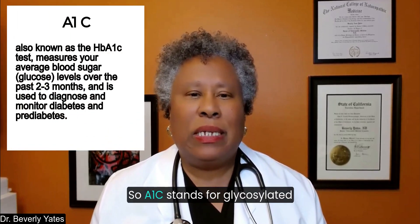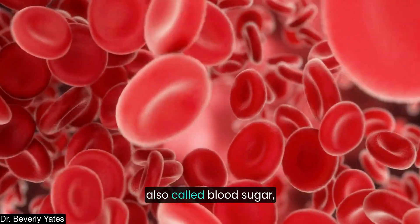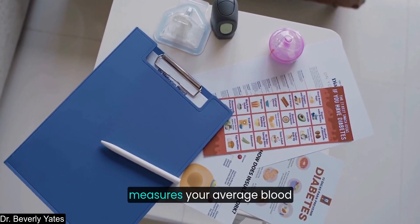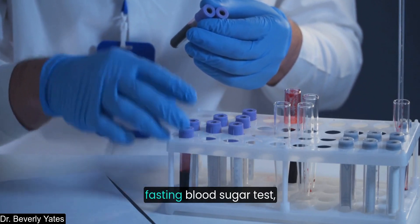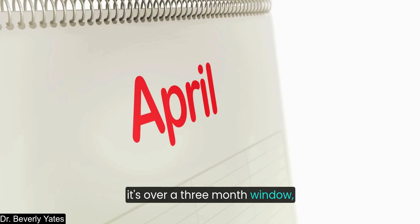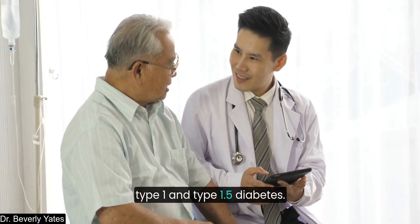Next up: A1C. A1C stands for Glycosylated Hemoglobin A1C, a common blood lab test that is a key part of determining if someone has glucose — also called blood sugar — in a healthy range or not. This is part of the assessment for diagnosing diabetes and prediabetes. Hemoglobin A1C measures your average blood sugar levels over the past three months. Unlike a fasting glucose test, which only gives a snapshot in time, the A1C provides a longer-term picture over a three-month window. It detects prediabetes and type 2 diabetes even if fasting glucose appears normal, and is also a good assessment for type 1 and type 1.5 diabetes.